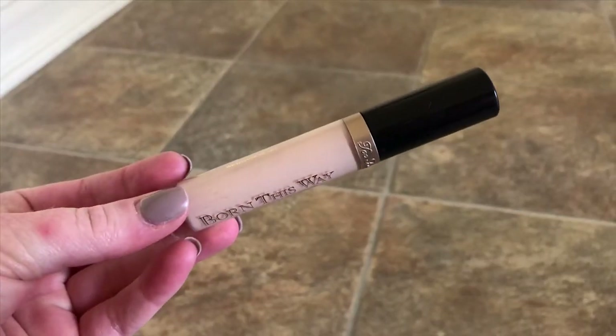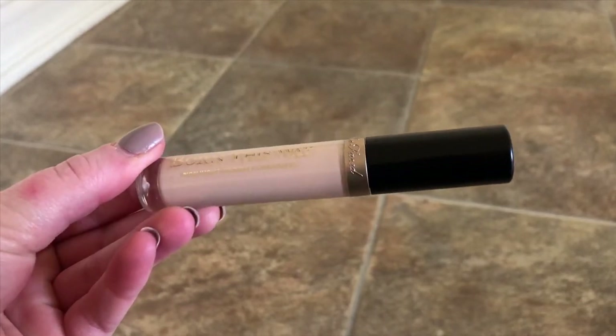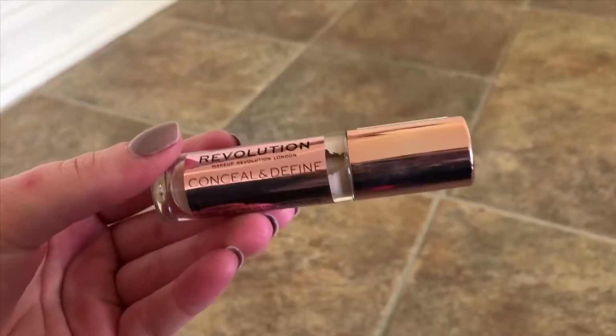I technically have two concealers. This is the Too Faced Born This Way Naturally Radiant Concealer — it does what it says, it's naturally radiant. One of the reasons I don't really use Tarte Shape Tape anymore is that it makes my under eyes and cheek area look so incredibly dry and patchy. So I've been using this more glowy concealer — it helps my under eyes look plump and hydrated. I like to use this when I need something more full coverage; it's not as radiant as the Too Faced, but it's not as matte as the Shape Tape.